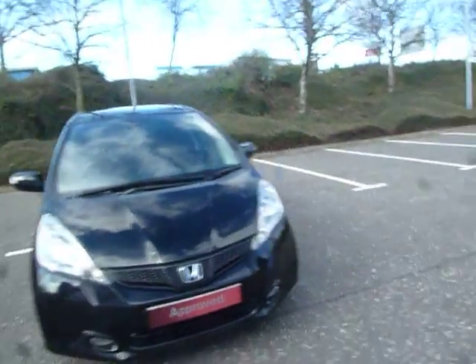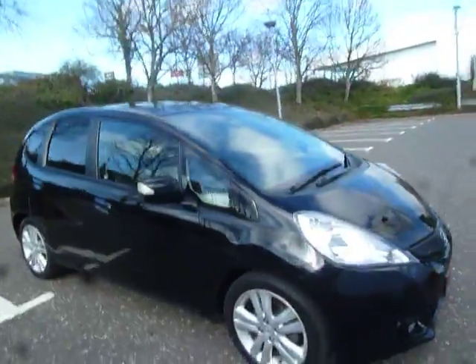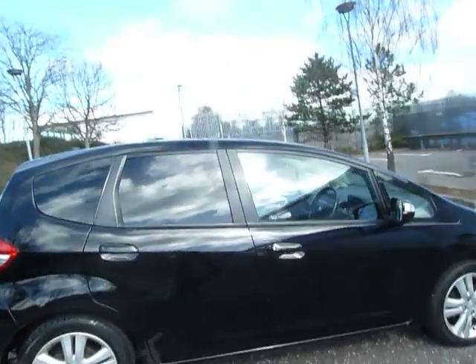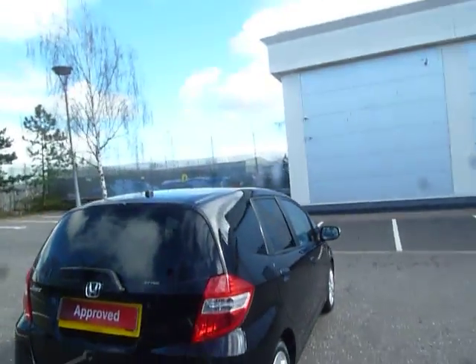Hello there and welcome to JC Hughes Honda Shrewsbury. My name's Amy and today we're here to see this lovely little Jazz EX in this beautiful crystal black colour. As you can see on this particular vehicle, the EX spec includes better alloys and you've also got the nice tinted rear glass.